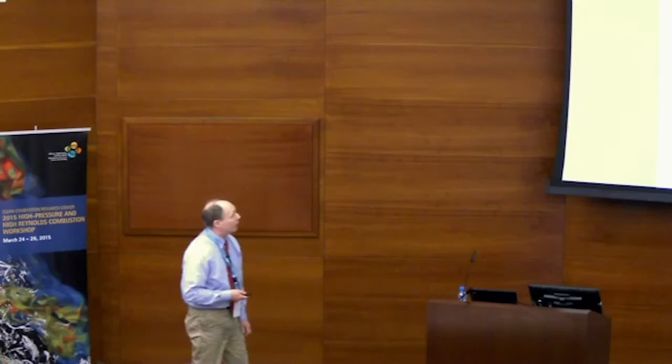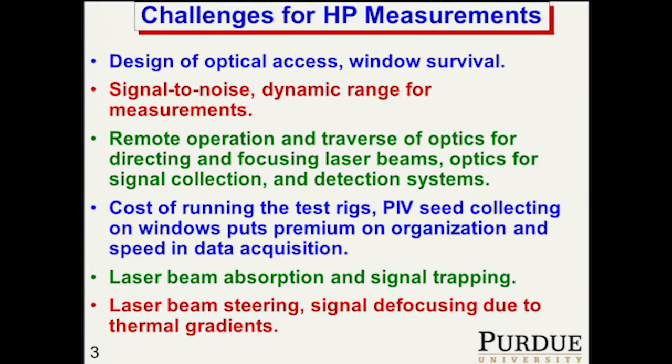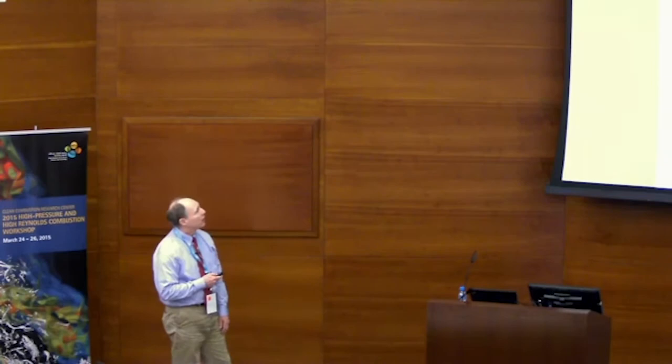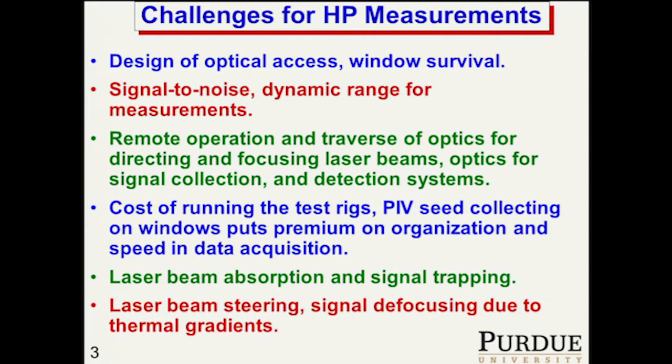Challenges for high-pressure measurements: one of the big ones is design of the optical access and ensuring that the windows survive. We want to get as much optical access as we can to parts of the flow field that we're interested in. Signal and noise is a challenge, and dynamic range for the measurements is also a challenge — especially in terms of the PIV measurements we're making.